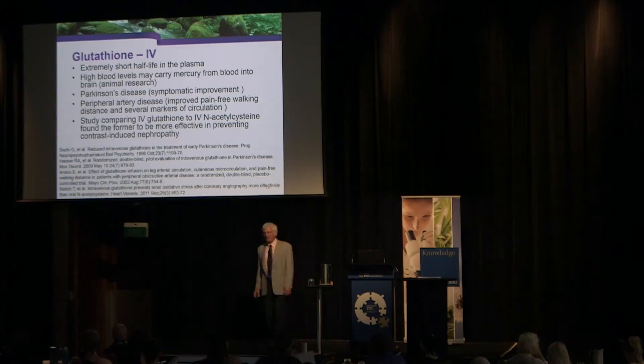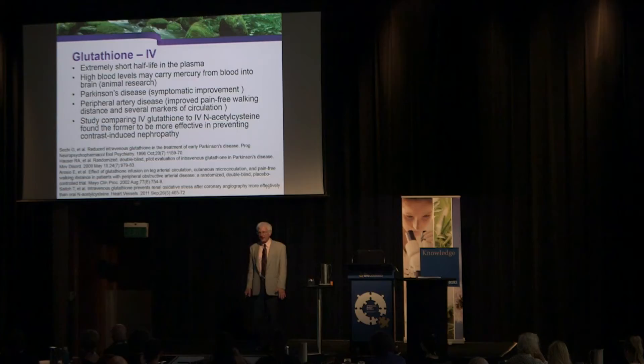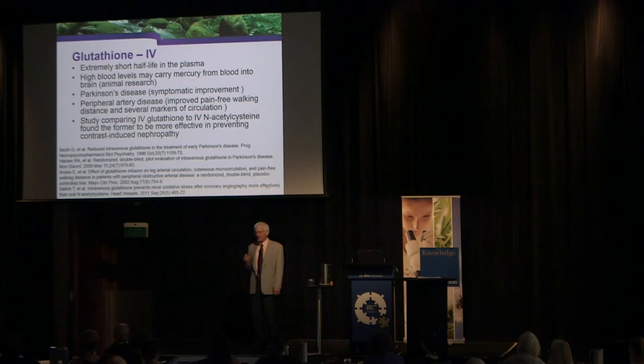I'm not a supporter of IV glutathione. Research in animals shows that if animals have high levels of mercury in the blood and you give them IV glutathione, it takes the mercury from the blood and puts it into the brain. The body normally uses glutathione in the brain to take mercury out and put it into the blood — but if mercury is already high in the blood and you give IV glutathione, it goes back the other direction. Before giving IV glutathione, get mercury out of the blood first.